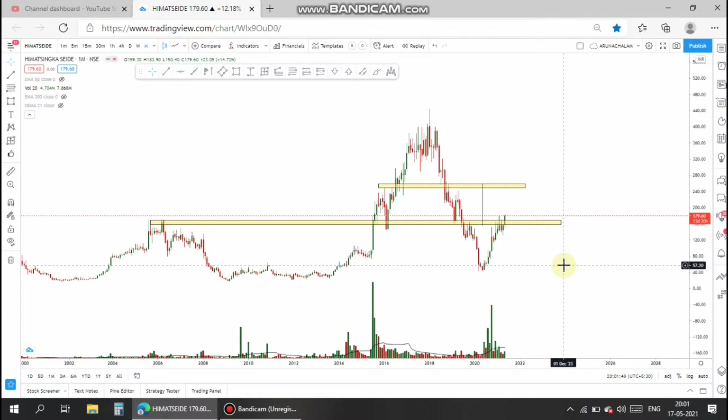This stock has a book value of 155 rupees. The stock is currently traded at the 179 range, which is slightly higher than the book value. The stock has zero promoter pledge, the promoters hold more than 45% in the stock, and DII holds 15.6% in the stock. So it's good to take swing trades in this stock.